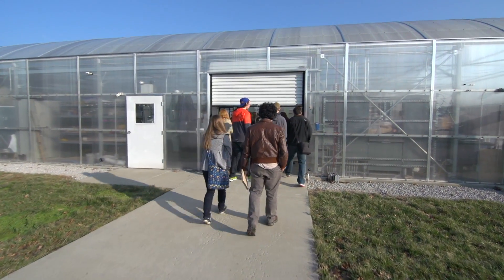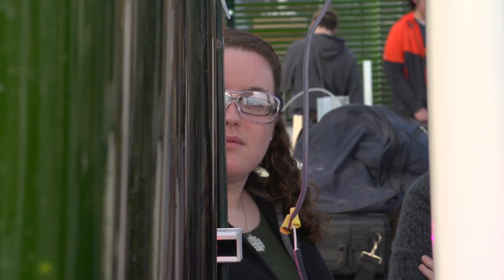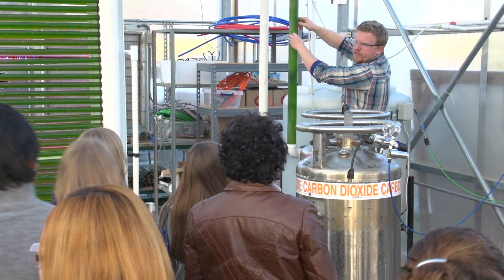As you can see, the raw enthusiasm when we open up the greenhouse doors and when they look at those same tubes — they are just overwhelmed, and the questions just begin flowing.